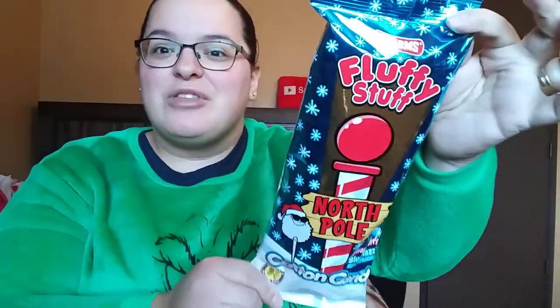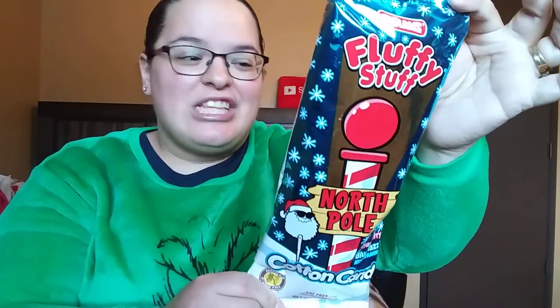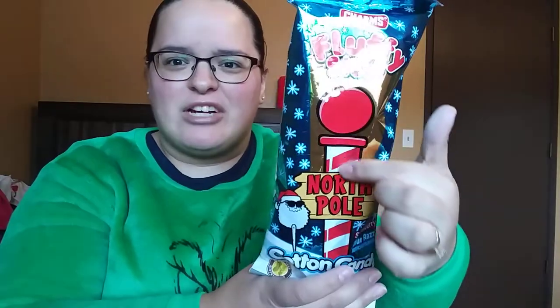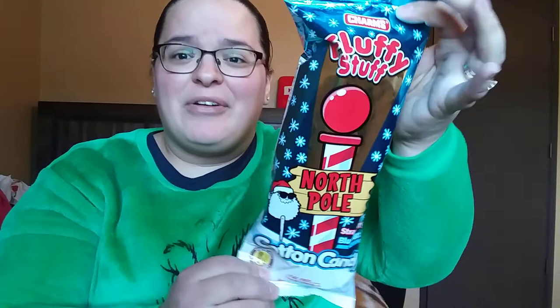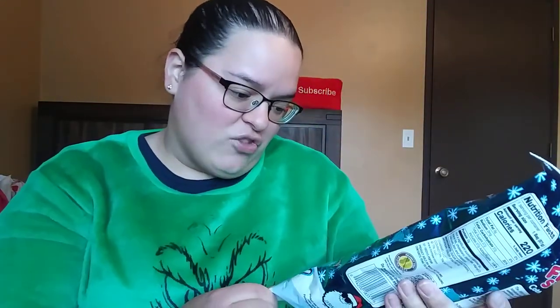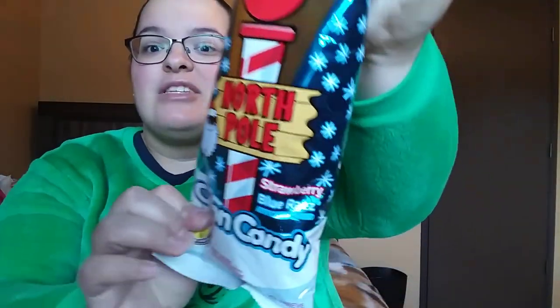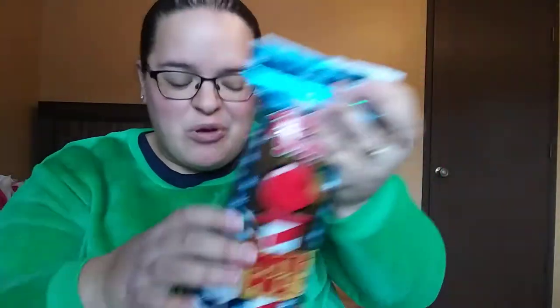First up, I got each of them kind of a special little candy. This is the one that's in his — I picked this up at Target. It's just like a cotton candy stick. I think it's supposed to actually be in the shape of this. I got him that because I know he does like cotton candy, and it looks like it has two flavors: strawberry and blue razz. It was only a buck.